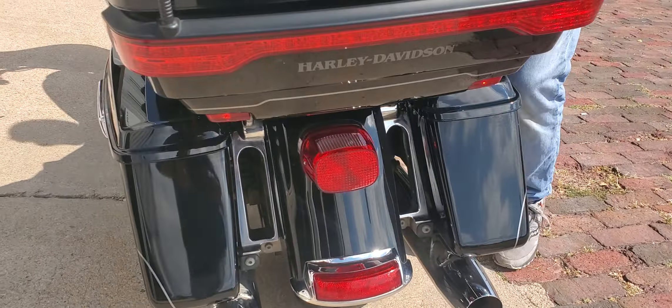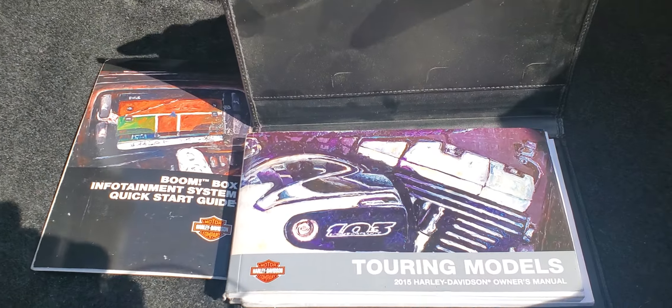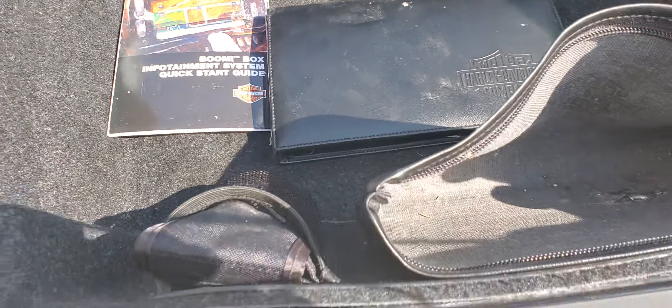Good tires on it, we've got fresh oils in it. Owner's manual and everything here in the tour pack. Does have the factory security system.